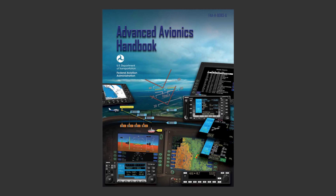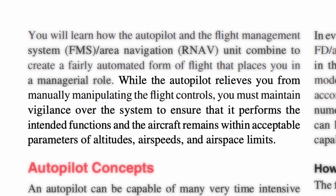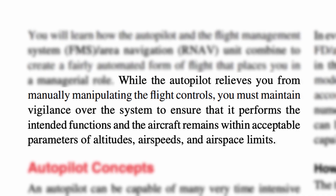In the FAA's Advanced Avionics Handbook chapter on automated flight controls, it has this to say: while the autopilot relieves you from manually manipulating the flight controls, you must maintain vigilance over the system to ensure it performs the intended functions and the aircraft remains within acceptable parameters of altitudes, air speeds, and airspace limits.